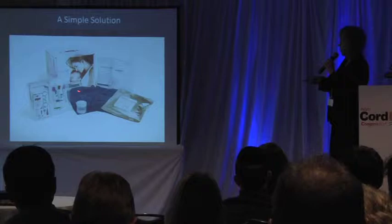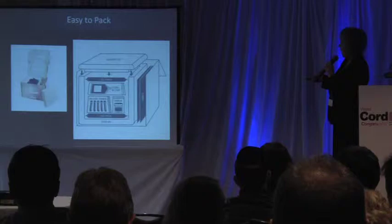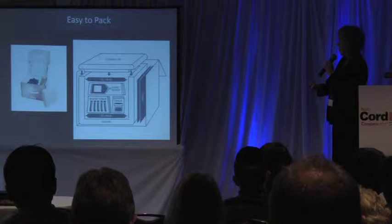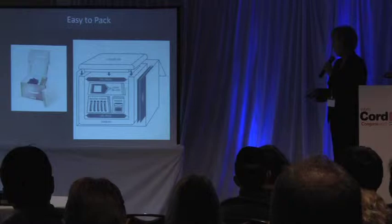Here are the phase change packs we use, and here is a schematic of how the kit needs to be packed. Within the polystyrene cooler, a phase change material gel pack is placed on the bottom, all of the other components are loaded in, another gel pack goes on top, and then it is closed and ready to go.